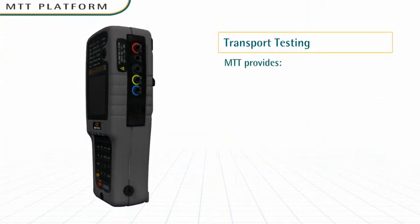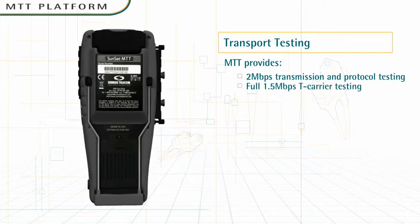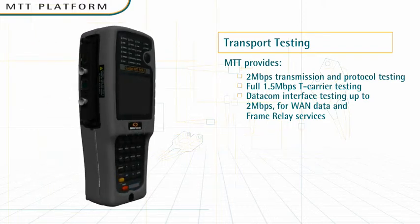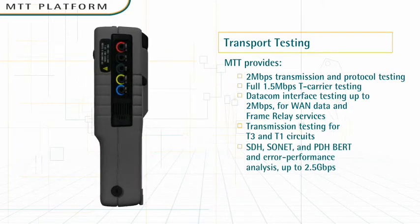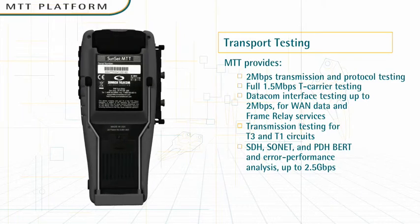Transport testing. The handheld MTT is a powerful field transport test solution. With MTT's modular plug-in approach, there's no need to bring a different stand-alone test set to each job. MTT provides transmission and protocol testing for SDH, SONET, and PDH networks, from T1-E1 up to 2.5 gigabits per second.